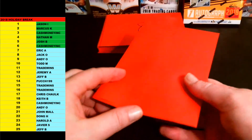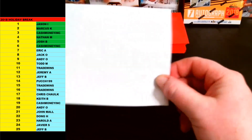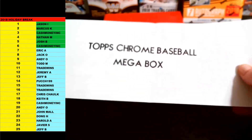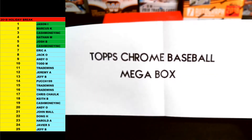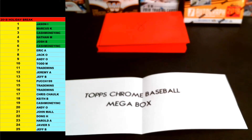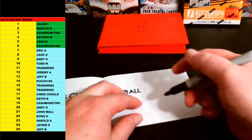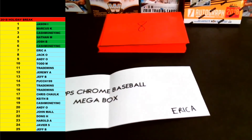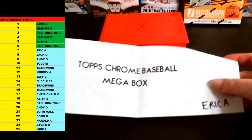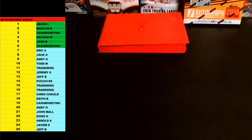Number seven going out to Eric A. Good luck, man. This looks like another box. Another Chrome Mega Box — 2018 Topps Chrome Baseball Mega Box. Going out to Eric A. If you guys want to rip those boxes or otherwise I'll ship them sealed, just let me know. Congrats on that one, Buckeye.